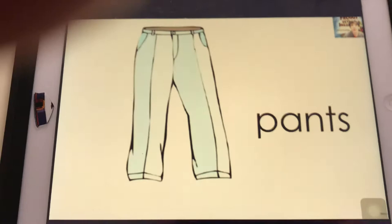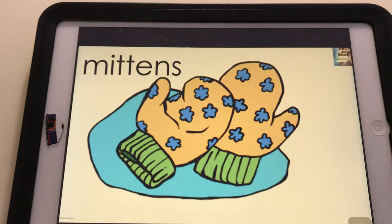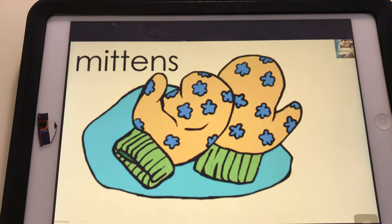Jetzt kommen die Kleidungsstücke. Pants. Mittens. Das sind Handschuhe, aber ganz besondere Handschuhe — Fausthandschuhe, nicht die Fingerhandschuhe.